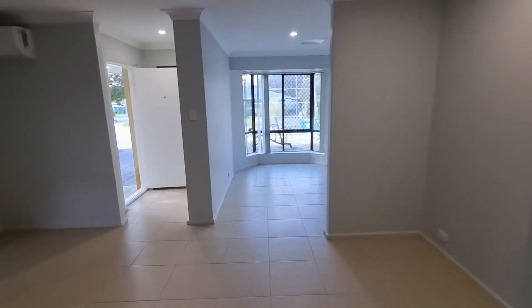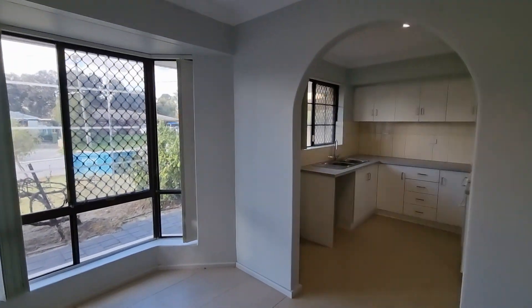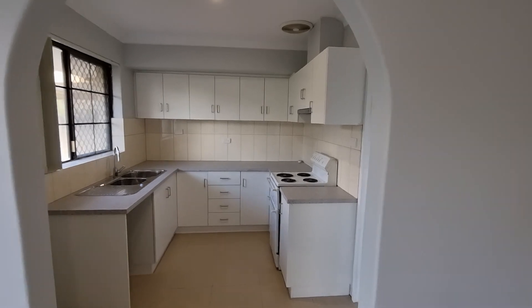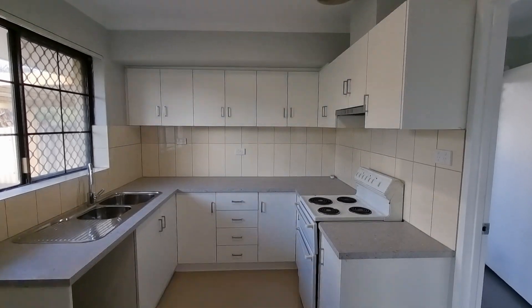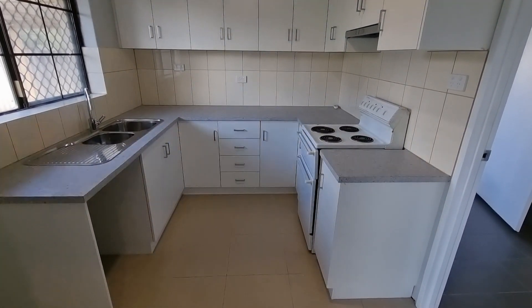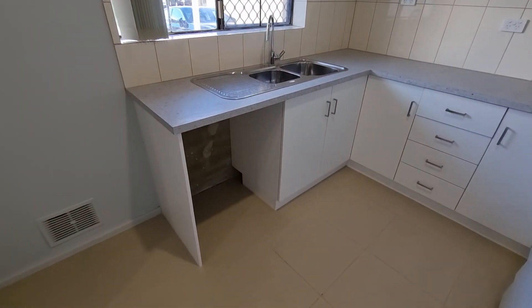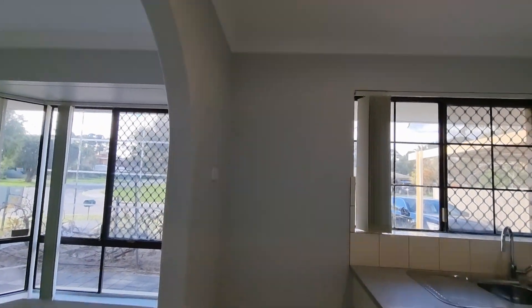Going back out to the living area through the dining and into the new kitchen — complete with brand new cupboards, overhead cupboards. The electric cooktop is not new, there's a dishwasher recess and a great fridge recess.